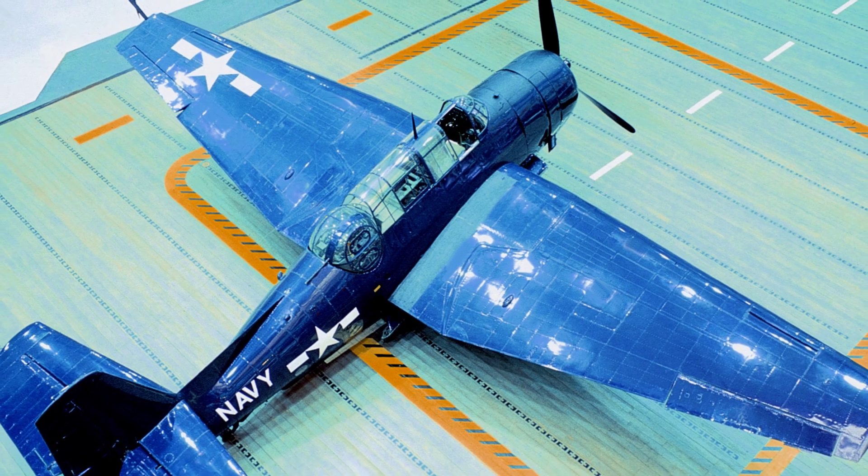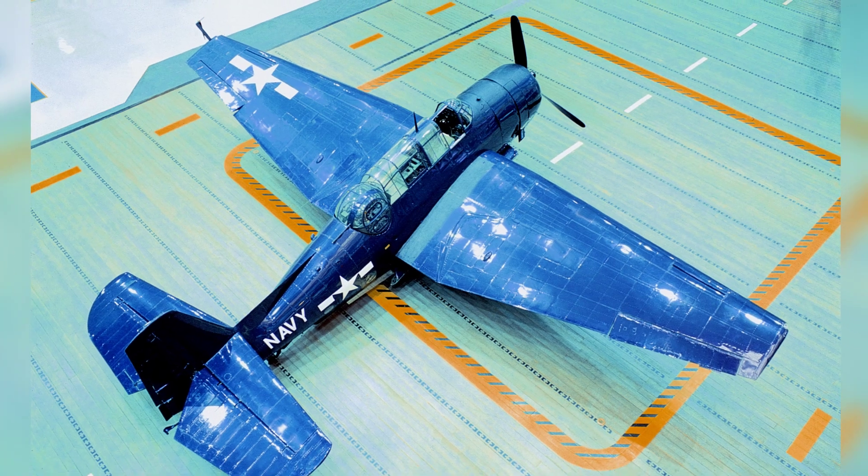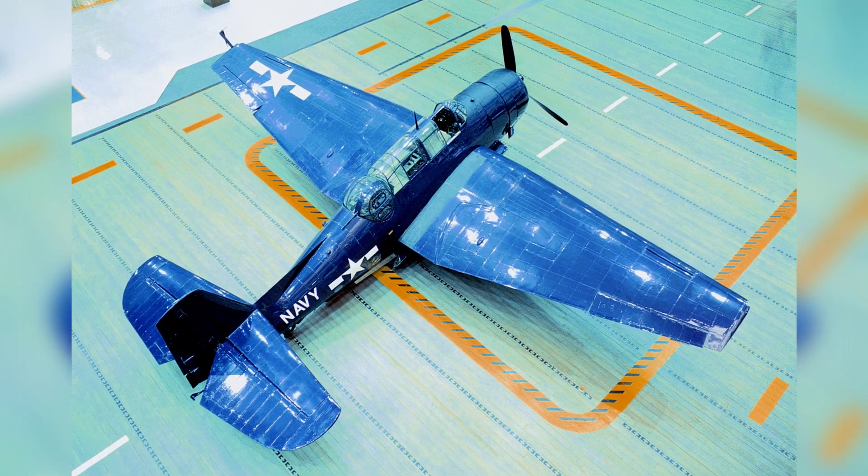A TBM-3E Avenger plane is shown at the National Naval Aviation Museum in Pensacola, Florida, United States. The date of the photo is not known.